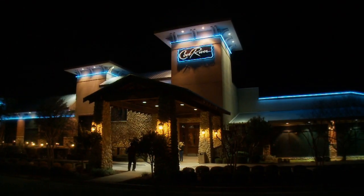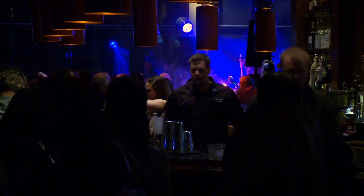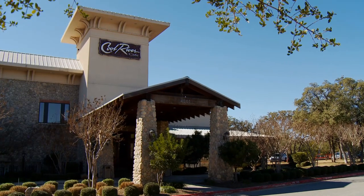My name is Randy Hummel. I'm the proprietor of Cool River Cafe here in Austin. We are a fine dining restaurant married with a high energy sports bar theme. We have huge glass windows that show a lot of the landscaping around here, but the bad part of it is it lets in a lot of light.